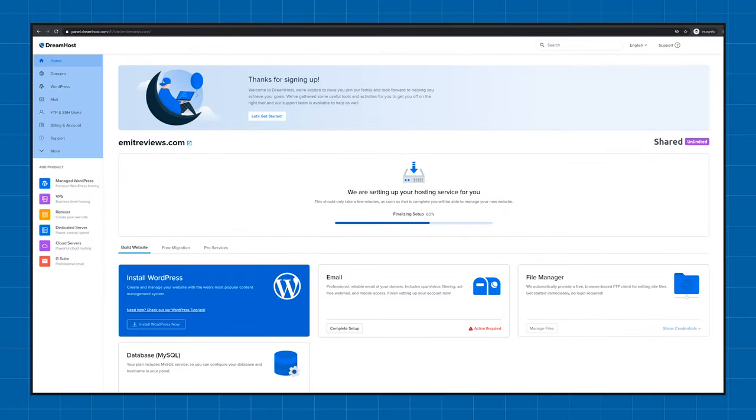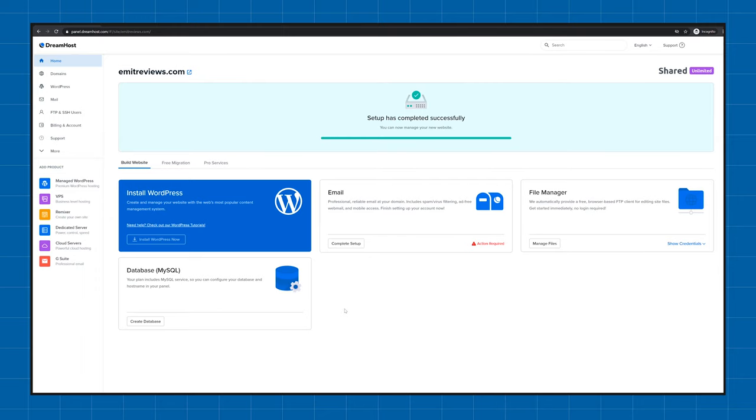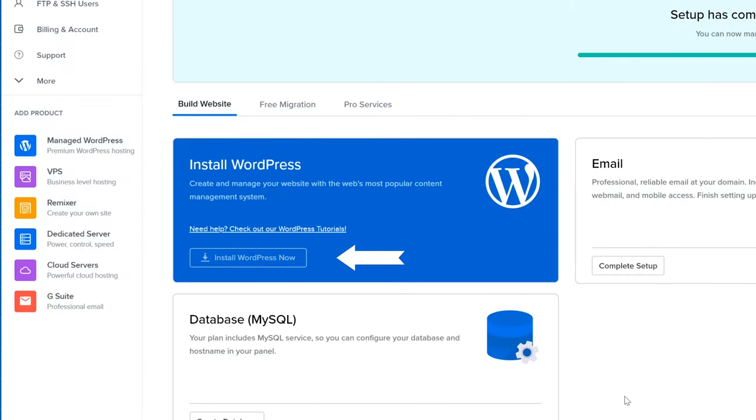The control panel itself is easy to understand and definitely more beginner-friendly than the standard cPanel that comes with a lot of other web hosting providers. Right off the bat, you can see a huge blue button saying 'Install WordPress Now.'